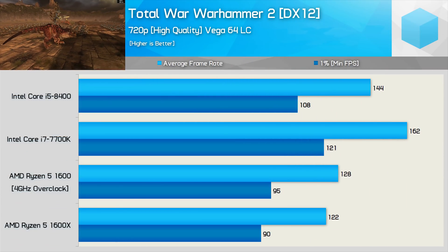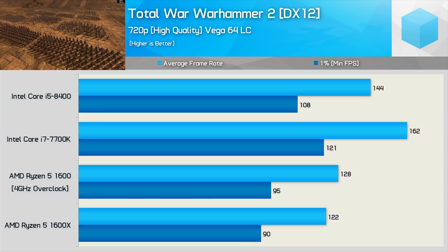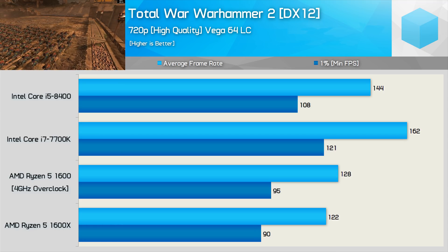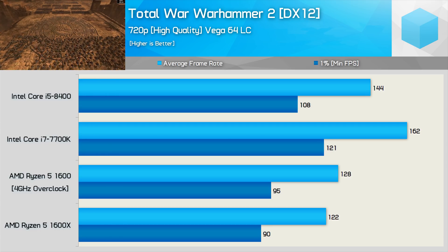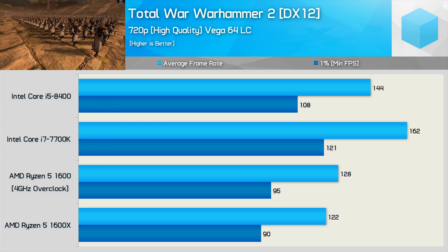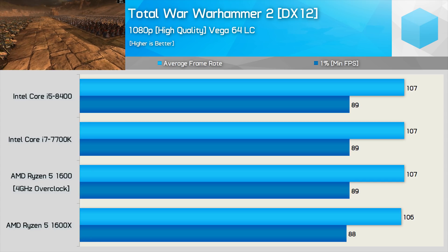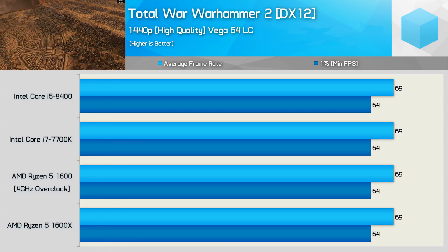Total War Warhammer offers both DirectX 11 and DirectX 12 support, but I've tested using DX12. Even with the more modern API, the game doesn't utilize the CPU that well and doesn't really call for more than a quad-core. Like what we saw with PUBG, gamers seem better off with the 7700K quad-core for these titles. Testing at 720p showed the 7700K to be 13% faster than the 8400 for average frame rate, and 27% faster than the overclocked R5-1600. However, once we make the jump to 1080p, frame rates tumble and all CPUs deliver the same average and minimum result — this is also true at 1440p, as we are heavily GPU-bound.